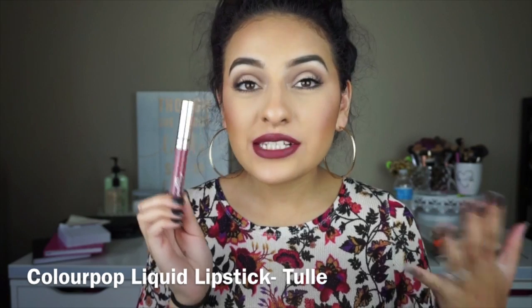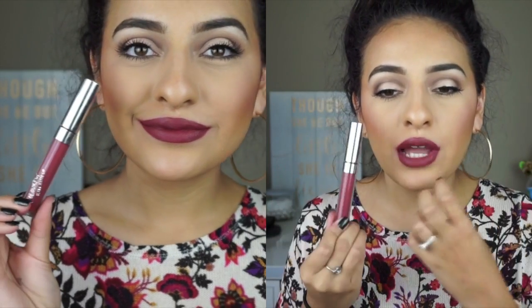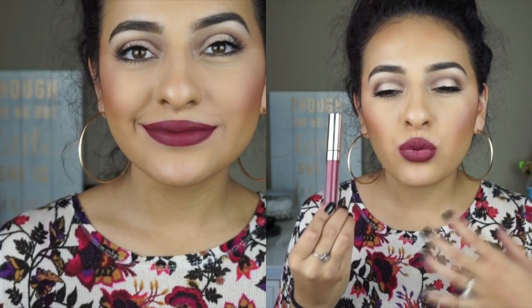The next one I want to show you is called Tool from ColourPop as well. This color is like a brown, reddish — it's really hard to explain. I will post swatches of it so you guys can see it, but it's a really, really pretty color. It is again in the berry family, but it's much deeper with a lot more brown in it — not as berry, not as bright like red or raspberry, but a lot darker and deeper, which I love because it's just different than all the rest.